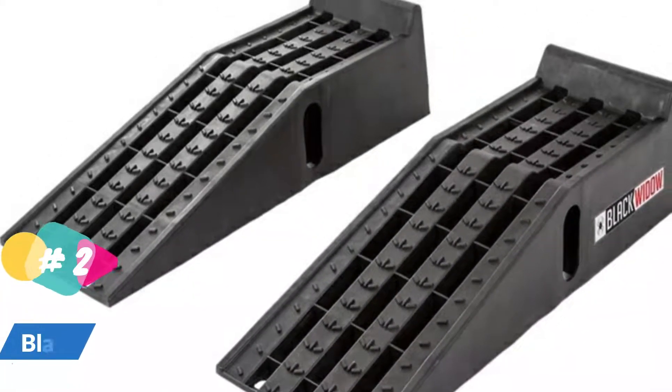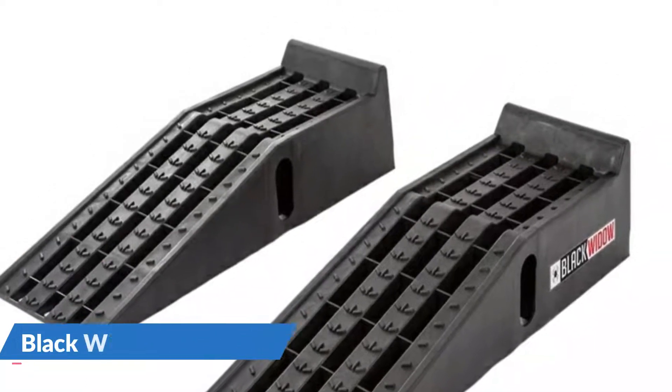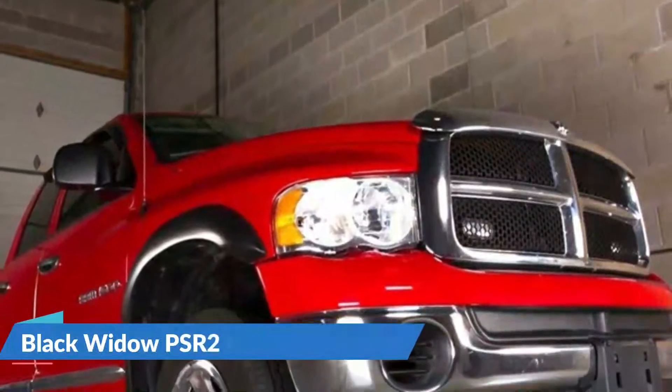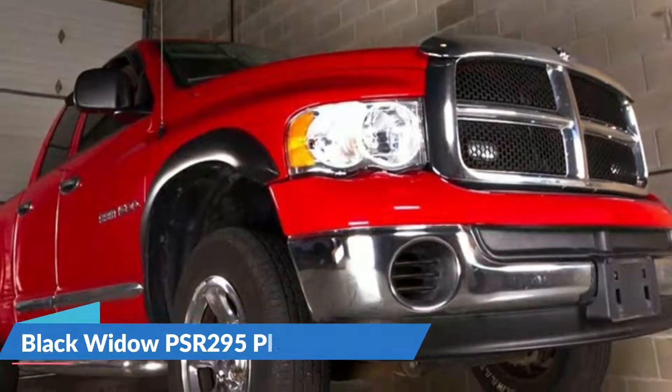These ramps are incredibly sturdy, with a 10,000-pound per pair capacity, meaning they can handle nearly any vehicle. Rubber feet prevent slipping while in use.